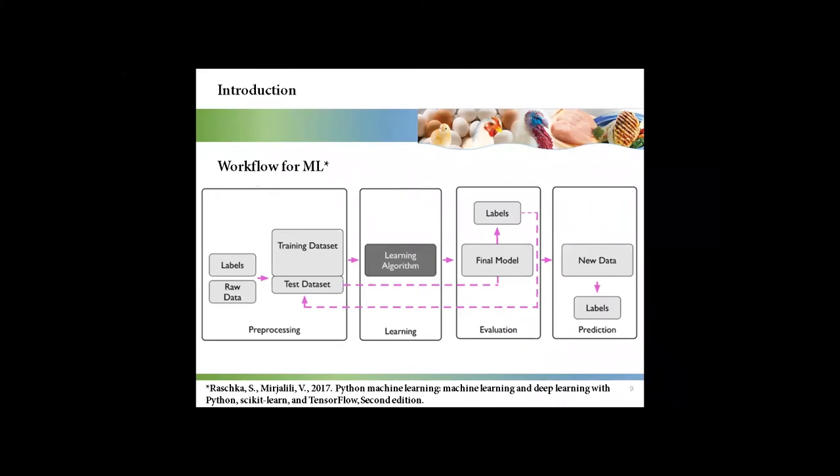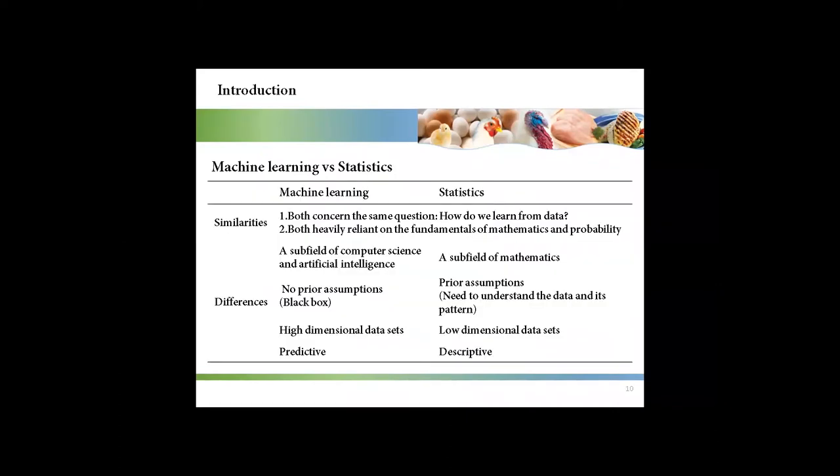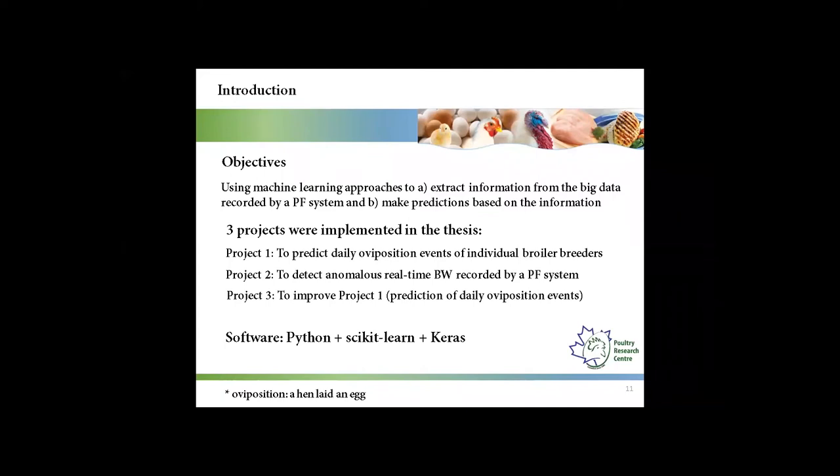This figure shows a workflow for machine learning. It includes data pre-processing, learning, and evaluation. Compared with statistics, when we use machine learning, we don't need to have prior assumptions. Machine learning can be used to handle a large number of variables and can be used for prediction. The objective for my thesis is using machine learning approaches to extract information from the big data recorded by a precision feeding system, and make predictions based on that information.